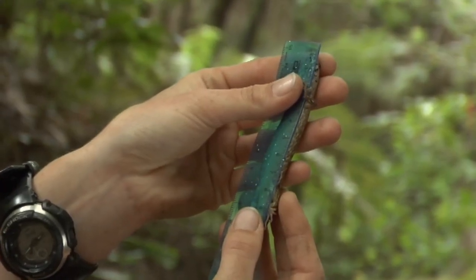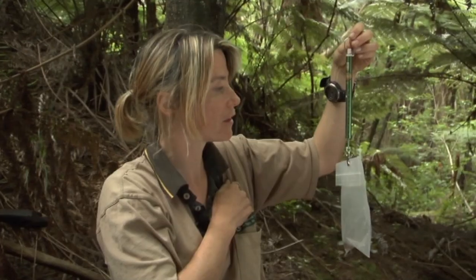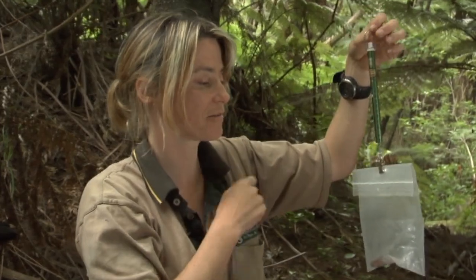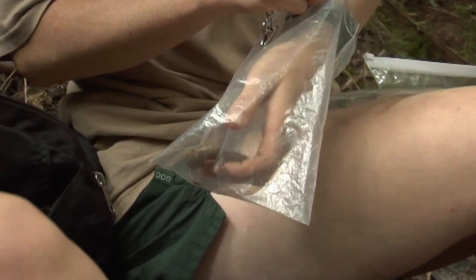83.8 millimetres. We'll also take his weight — this measures 13.5 grams. And that's all we need to do; we just let him go.